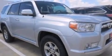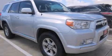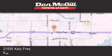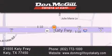This vehicle is sure to sell fast. Don McGill Toyota of Katy is located at 2155 Katy Freeway in Katy. Our goal is to exceed all of your expectations to ensure that you'll return for future visits.